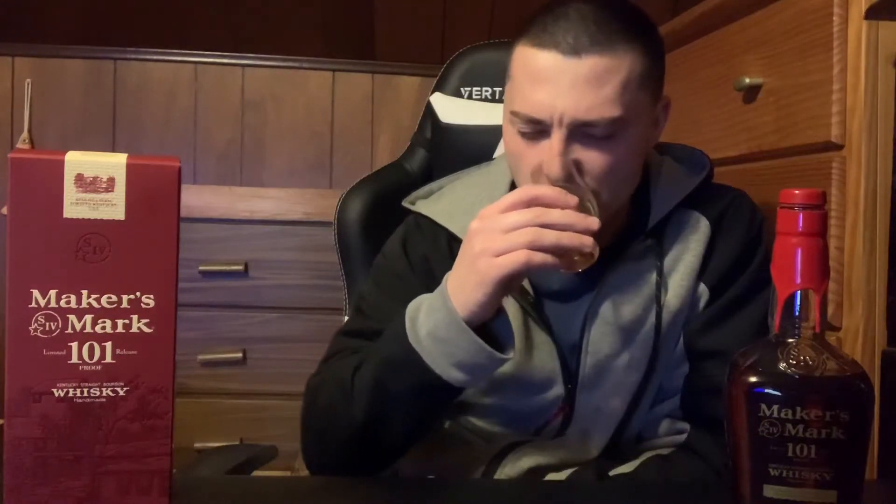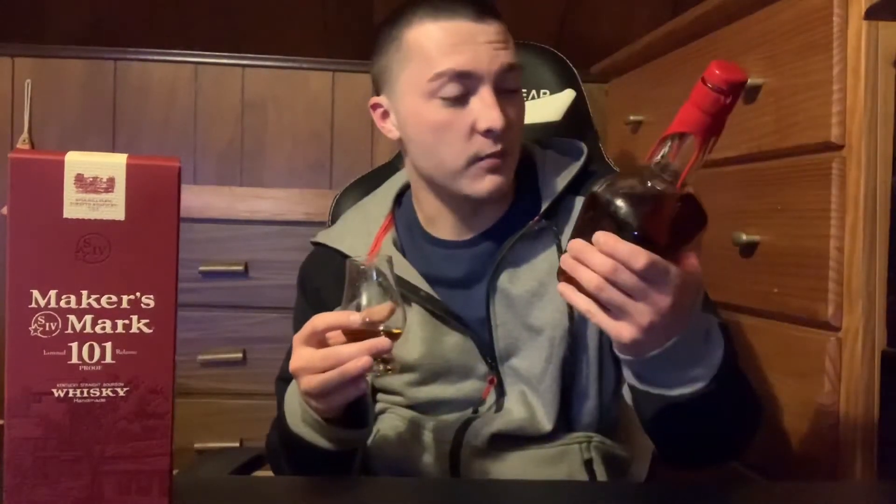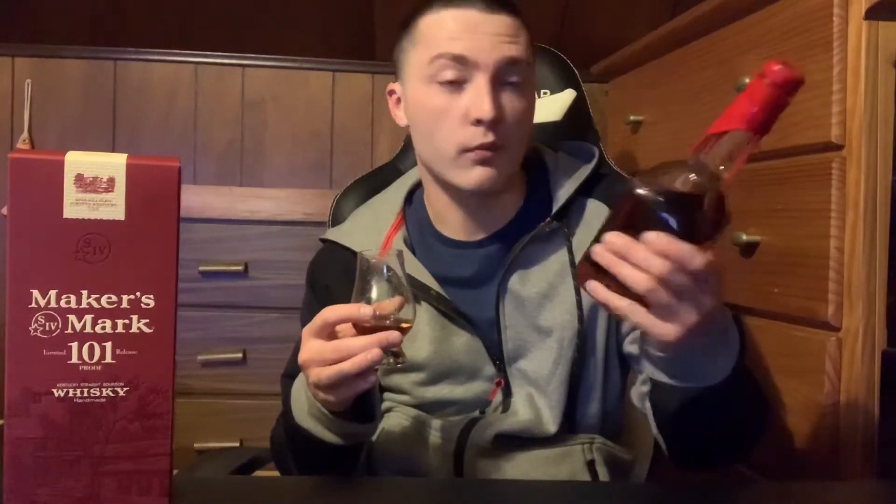Let's go for the nose on this. On the nose it's got a lot of baking spices — like nutmeg, some cinnamon — nice sweetness though as well, so some brown sugar, vanilla, caramel. It also has kind of a doughy pastry aroma, kind of like confectioners sugar — the powdered sugar. It's got a nice sweetness on it. For 50.5% it definitely smells smooth; it doesn't smell like a 101 proof bourbon.